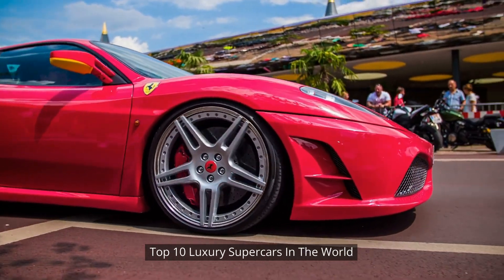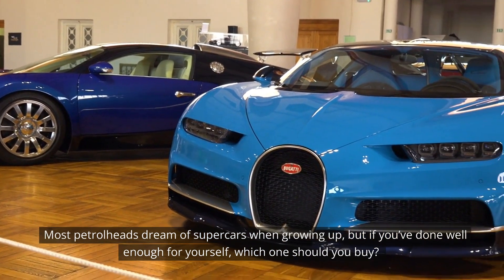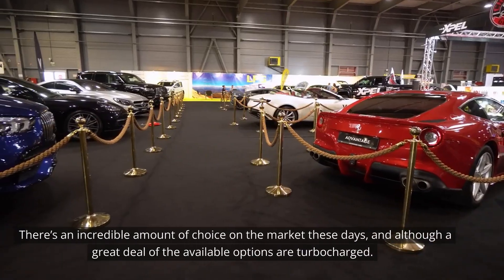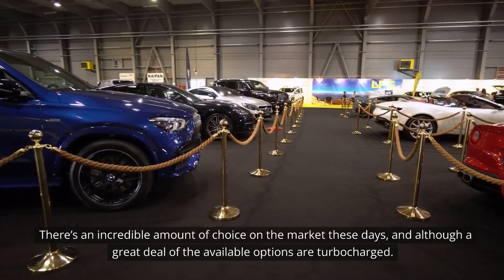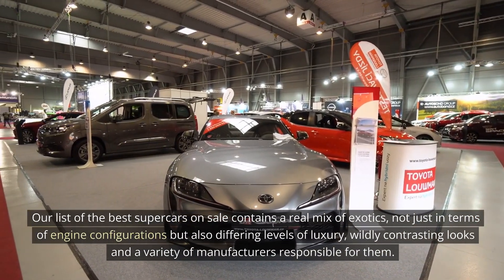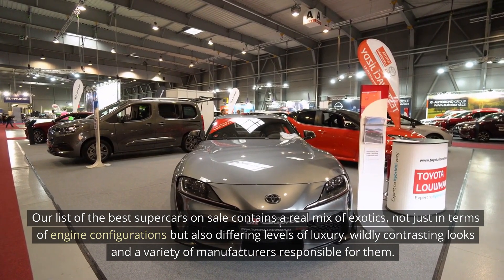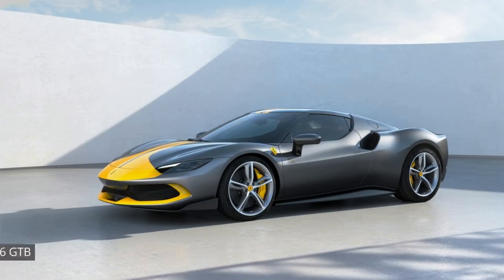Top 10 Luxury Supercars in the World. Most petrolheads dream of supercars when growing up, but if you've done well enough for yourself, which one should you buy? There's an incredible amount of choice on the market these days, and although a great deal of the available options are turbocharged, our list of the best supercars on sale contains a real mix of exotics — not just in terms of engine configurations but also differing levels of luxury, wildly contrasting looks, and a variety of manufacturers responsible for them.